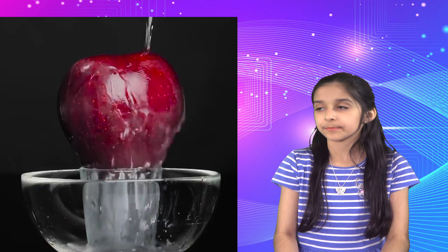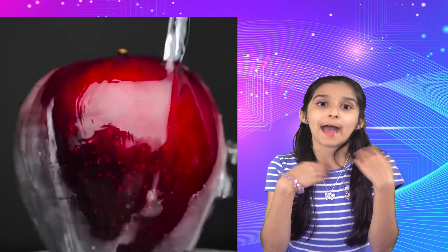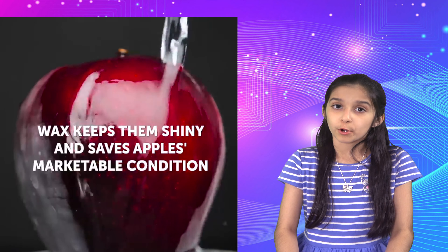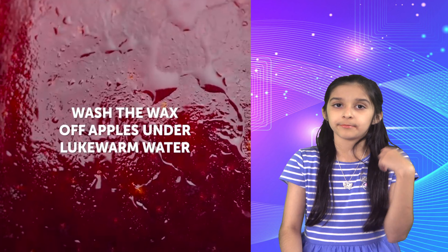Here's a fun fact about apples: apples are covered in wax because it keeps them shiny and prevents them from going bad. So you should always wash your apples with lukewarm water before eating them.